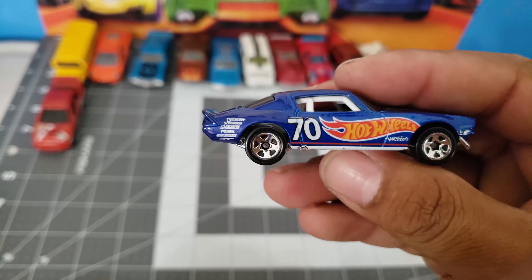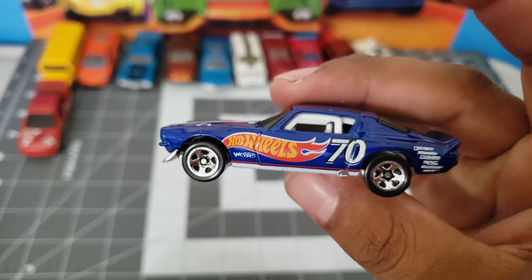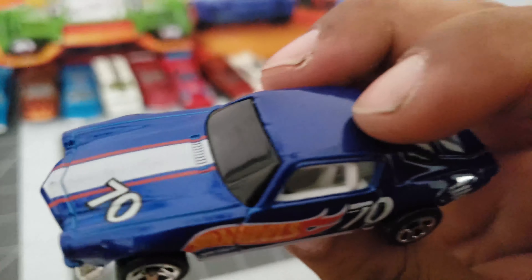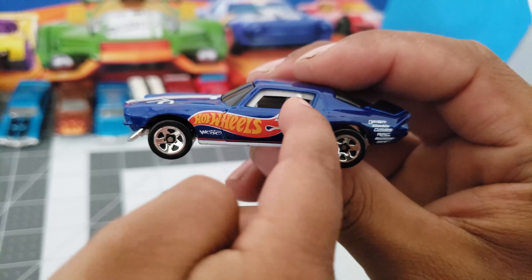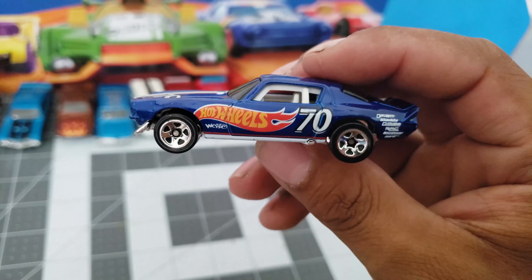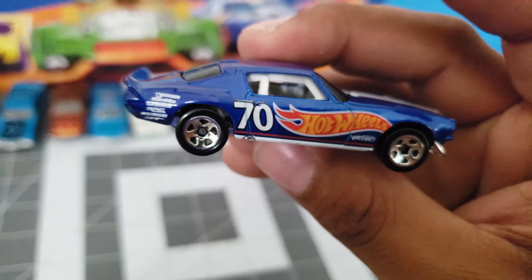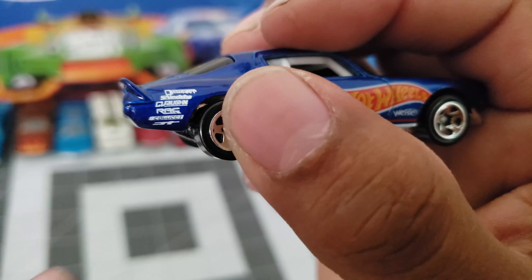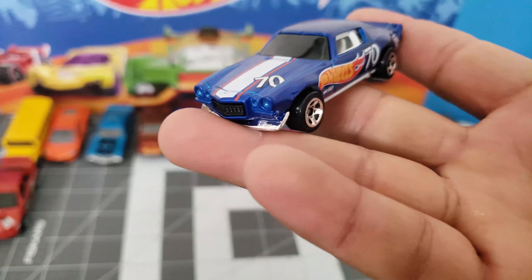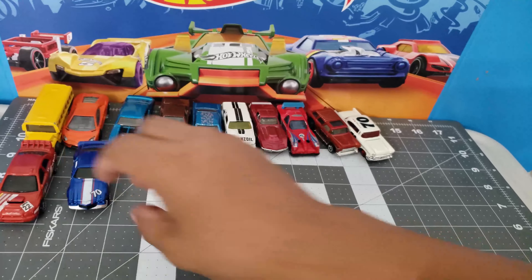Check out this one — it's from the race teams. I love these in blue and white. It says 'Hot Wheels ready to start' and the number is 70. It has a lot of graphics — many, many graphics. Very nice casting as well. Camaro, I believe. Let me see — yeah, 70s Camaro. Very cool.